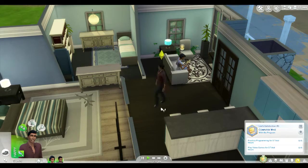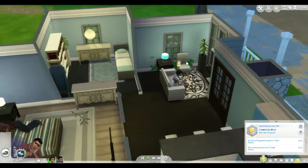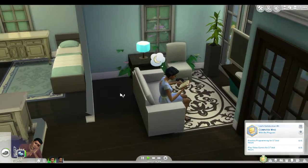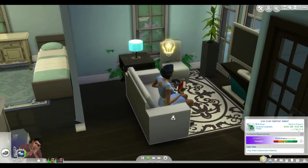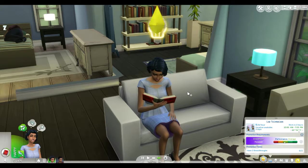What is Levi's job? He's a computer whiz — actually a tech guru. He needs to practice programming for five hours and play video games for five hours. We don't have a video game console here, so we'll need to get one. Mary is reading, trying to get her scientific breakthrough. I've never done the scientist career before, so this is definitely new.